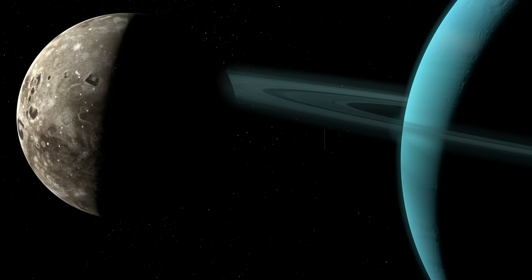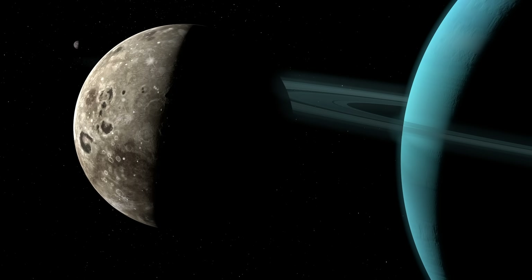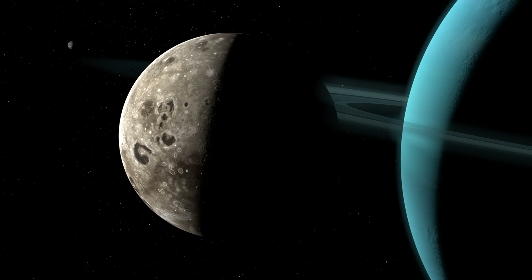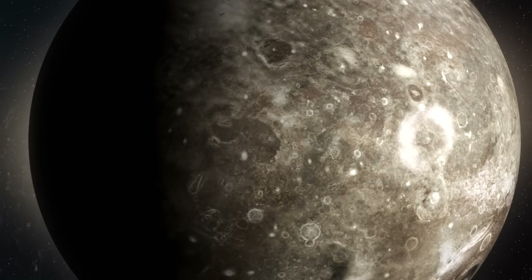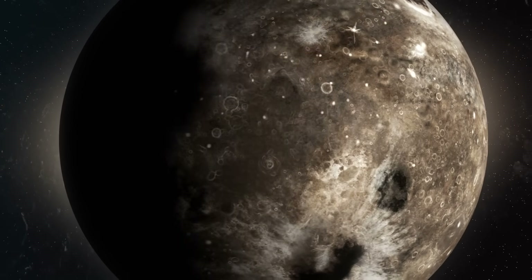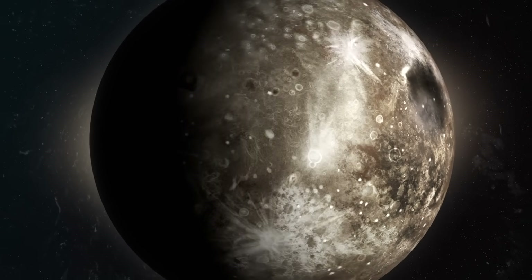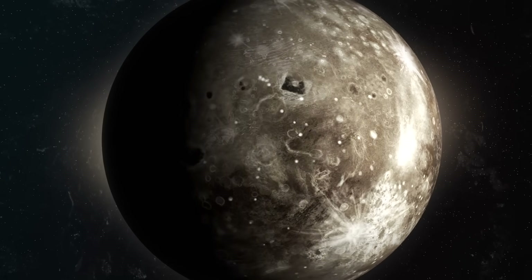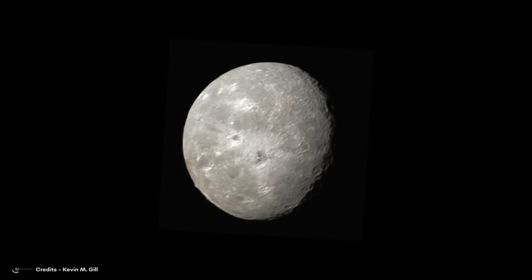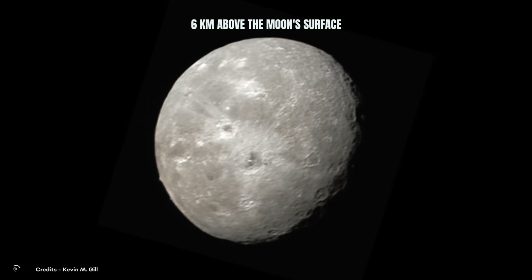Oberon, the second-largest moon of Uranus, was first discovered in 1787. It shares similarities with Umbriel, as both moons have a heavily cratered surface. Compared to Ariel, Titania, and Miranda, Oberon stands out for its abundance of craters. Comprising approximately equal amounts of ice and rock, it is consistent with the composition of Uranus' other large moons. Notably, there is one prominent mountain on Oberon that reaches a height of around 6 kilometers above the moon's surface.